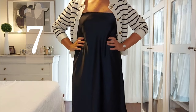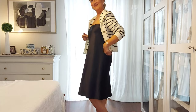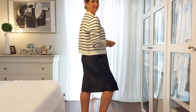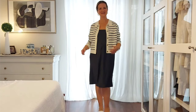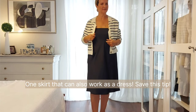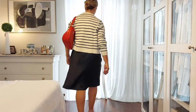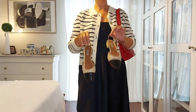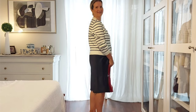Wear your elasticated waist midi skirts as a dress — this is a style trick I use a lot and had never shown on my channel. It becomes a strapless dress, very easy to wear. I started with the white mules and red shoulder bag, and I'm now changing to a pair of Chanel-inspired slingbacks, which work pretty well with this outfit.